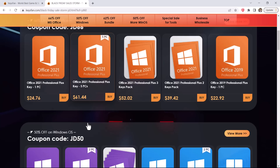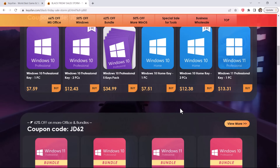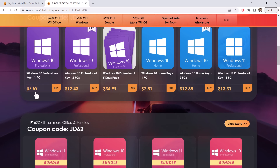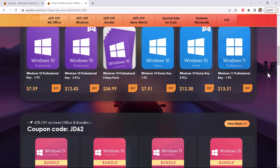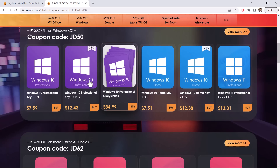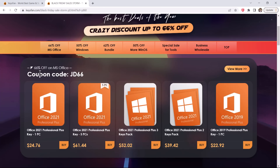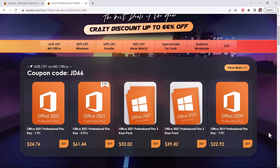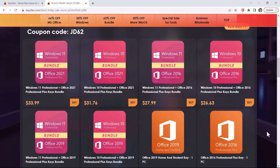For example, the price of Windows 10 is just $7.59, and on the Black Friday sale you can get 50% off on the Windows key and 66% off on MS Office keys. The link to this page is available in the video description. You can select your preferred product on KeysFan, add the product to the cart, and use a credit card or PayPal to complete the transaction.